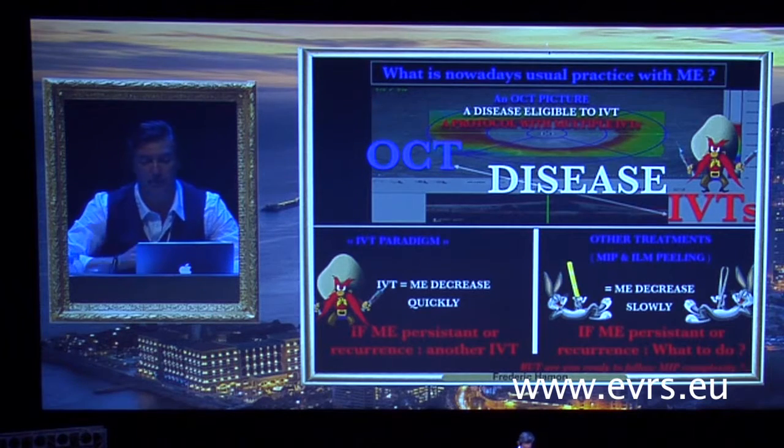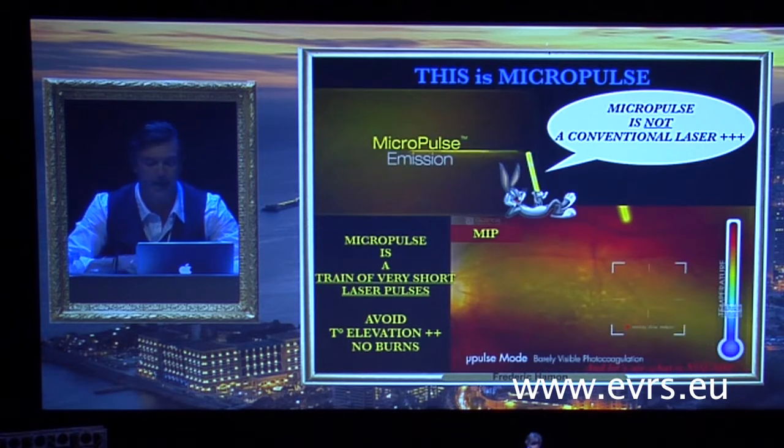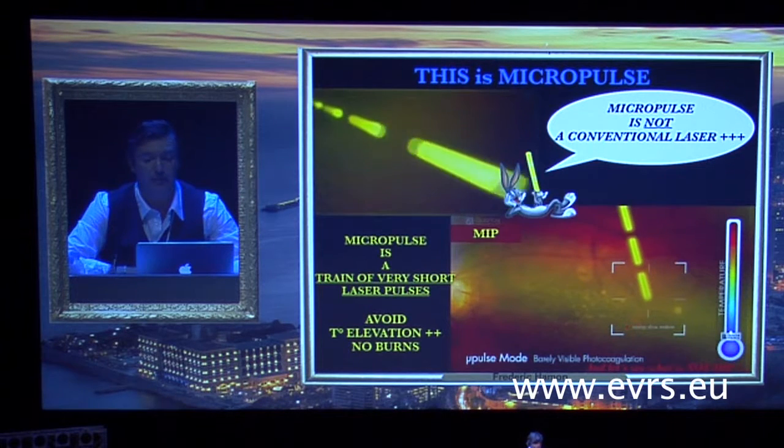Are you ready to follow micropulse complexity? It's easy to confuse micropulse with pattern laser — many ophthalmologists think they are similar, but they are not. Micropulse is a train of very short laser pulses which avoids temperature elevation, and there are no burns. Micropulse is definitely not a conventional laser; it is an optional function for some lasers. Pattern laser uses shorter pulses than conventional laser but remains continuous pulses and burns a little.